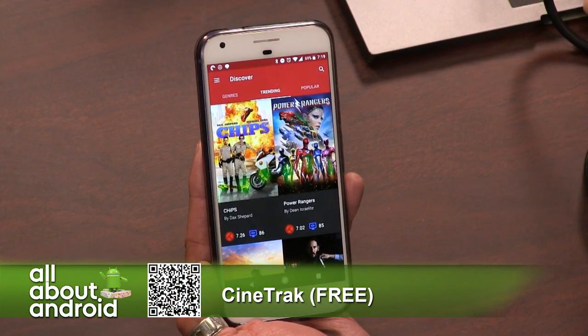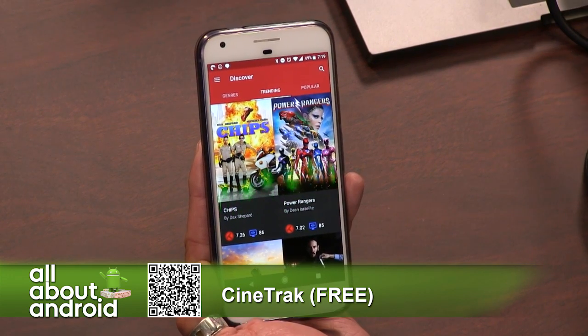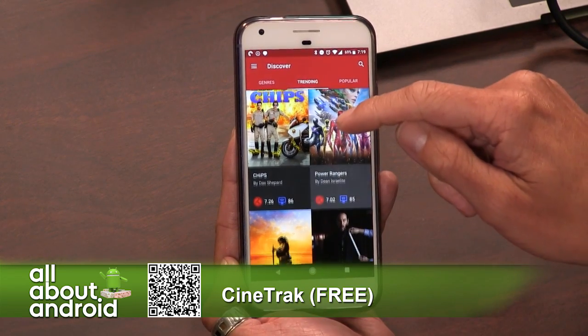I came across this app, which is weird — I don't quite understand the unreleased status in the Google Play Store. CineTrack is in the Google Play Store, and the title says CineTrack Your Movie Diary, parentheses, unreleased. But you can download it, so to me that seems like it's released. I don't quite understand that.